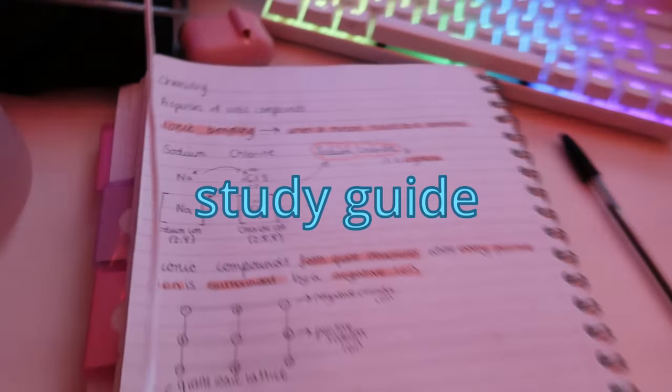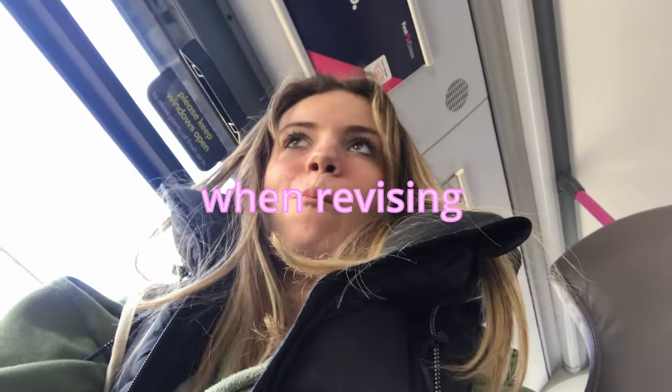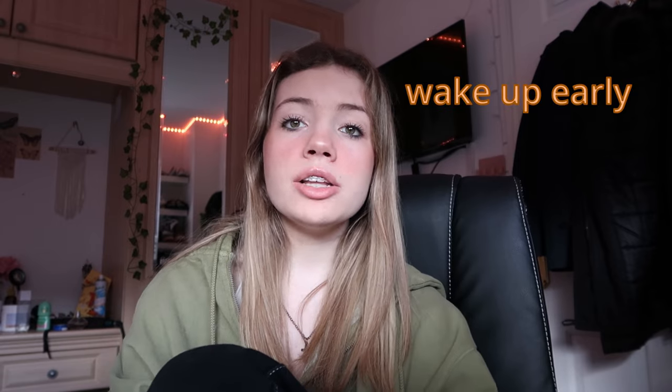This video is a step-by-step study guide on how you can become motivated and productive when revising, studying, and getting good grades. First of all, I think that getting up as early as possible is super motivating so you have more time to get on with your day and be more productive.